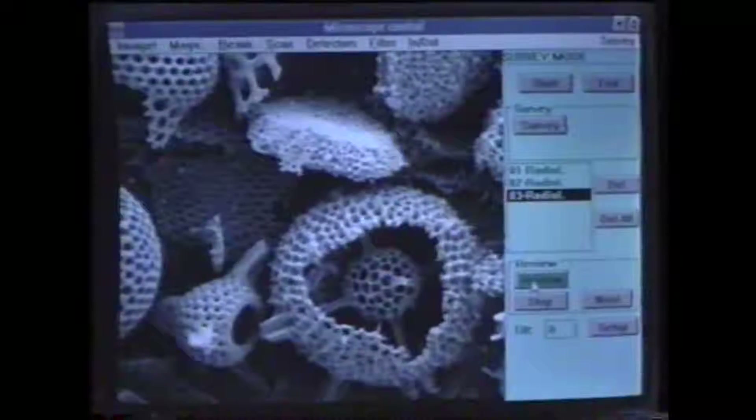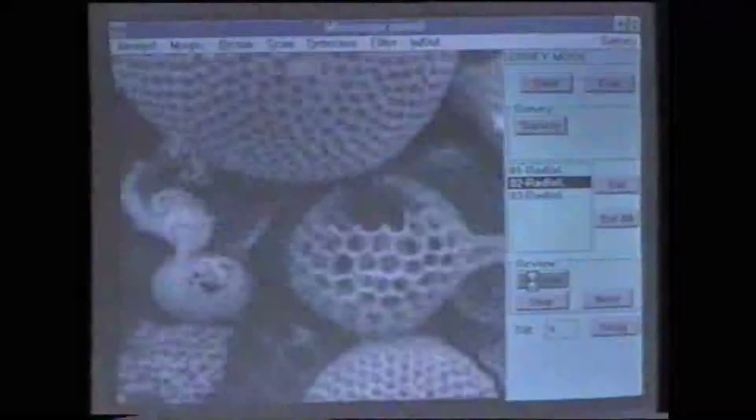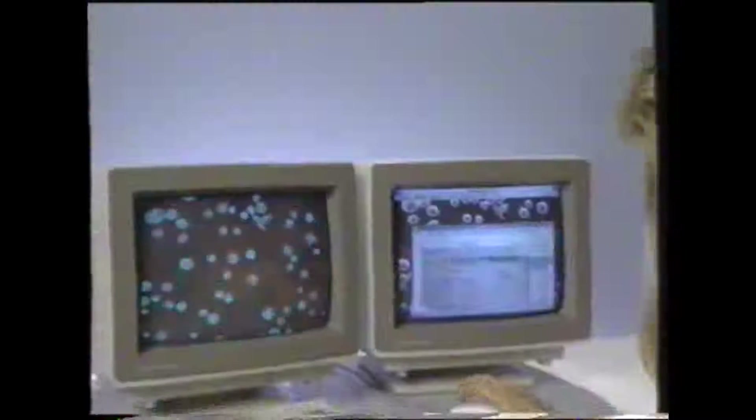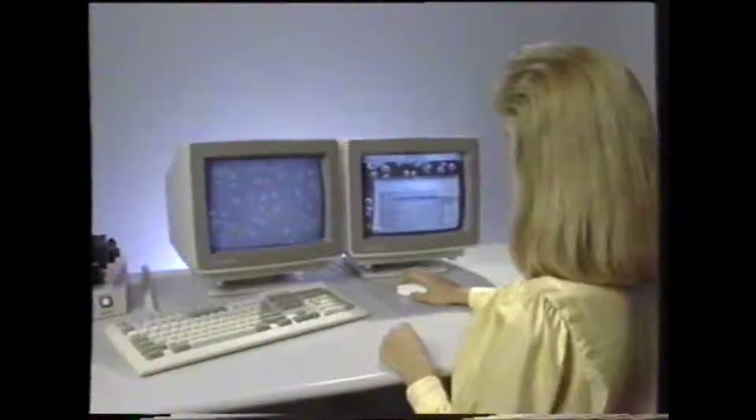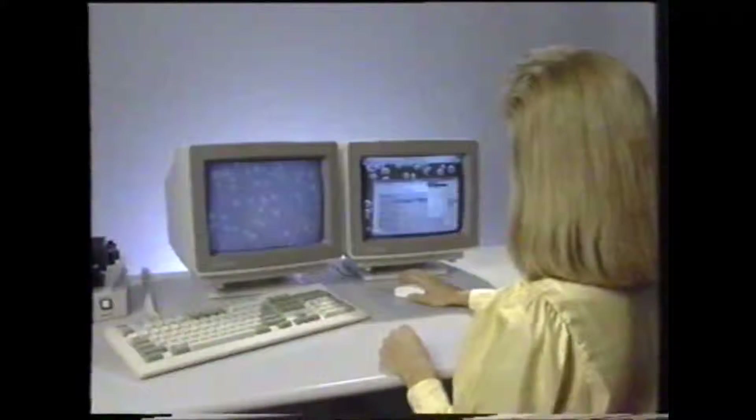You can stop the review function at any time if you want to analyze an area in more detail. Let's say you now want to characterize the features on an image — simply bring up the image analysis package. The features are then automatically selected and characterized according to your parameter definitions. Your analysis is then summarized and can be printed in a variety of formats.